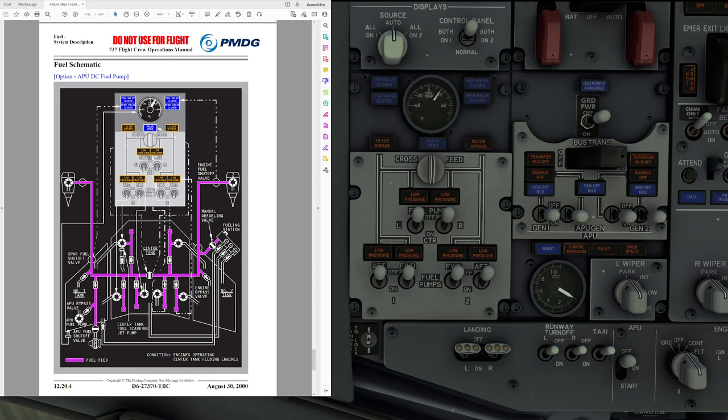Hello everyone and welcome to the video. I'm Emanuel, I'm a Boeing 737 pilot and a member of PMDG's tech team. In today's video we are going to talk about the fuel system of the Boeing 737 NG. Note that in this video I will only talk about the standard fuel system fitted by Boeing, and not about the auxiliary fuel system available on the Boeing business jets and the 737-900ER. The AUX fuel system will be covered in a separate video.